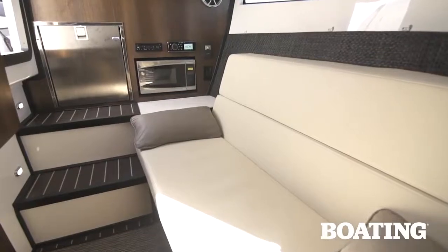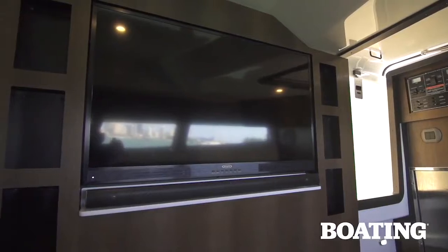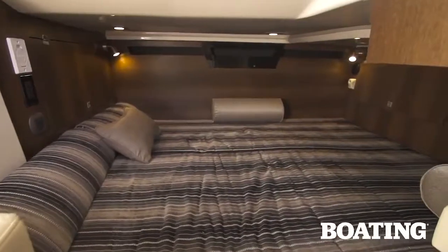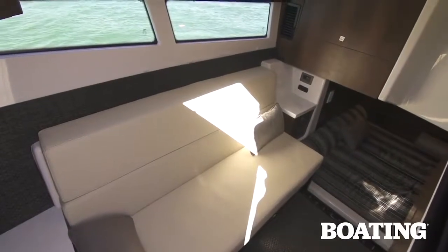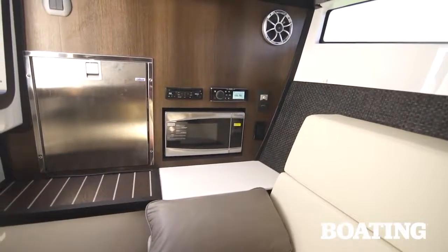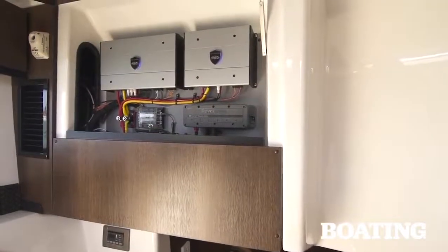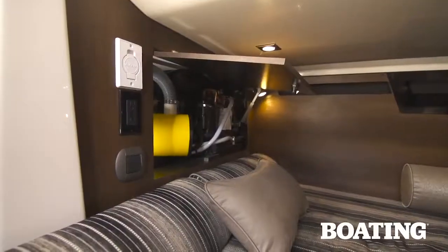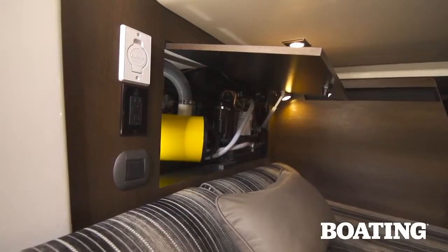On the starboard side, two easy steps bring you down to the large salon where you've got a 40-inch TV with a Bluetooth sound bar and subwoofers. There's a queen-size berth amidships for an easy sleeping night and the settee folds out into a double berth as well. On the forward bulkhead you'll find your microwave and refrigerator plus easy access to all the switching on board. On the aft bulkhead you have access to the console so you can service the electronics. Two compartments on either side of the berth give you additional space to reach the AC and other mechanicals.